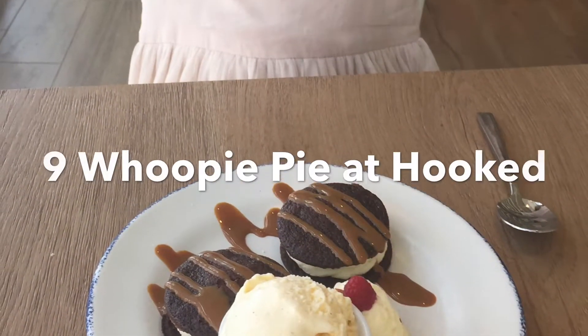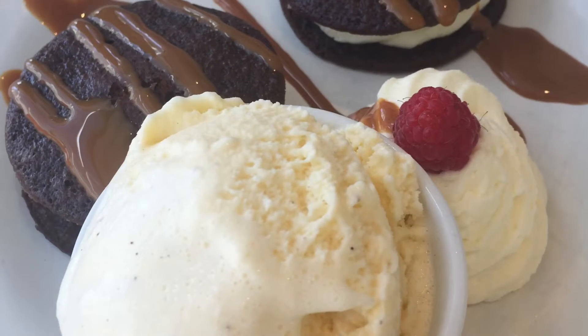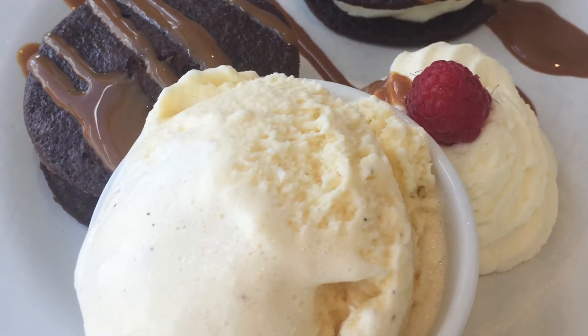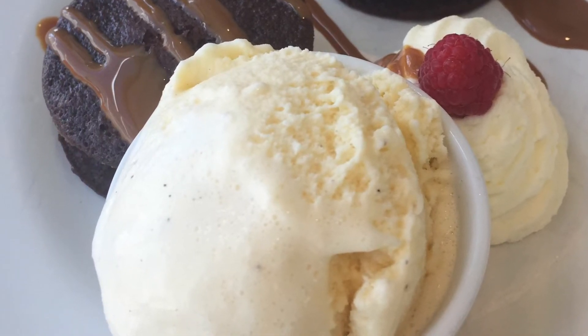Number 9: The Whoopie Pie at Hook's, with Vanilla Ice Cream and Caramel Sauce. The Whoopie Pies could be fluffier, but it's still really good.